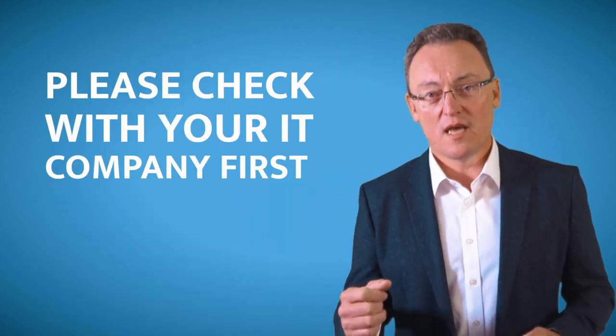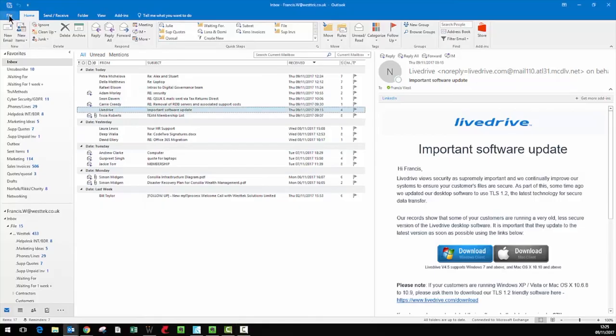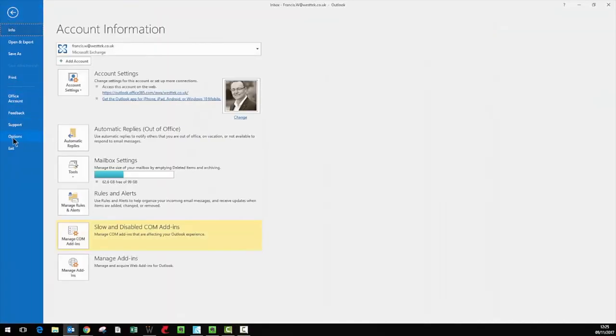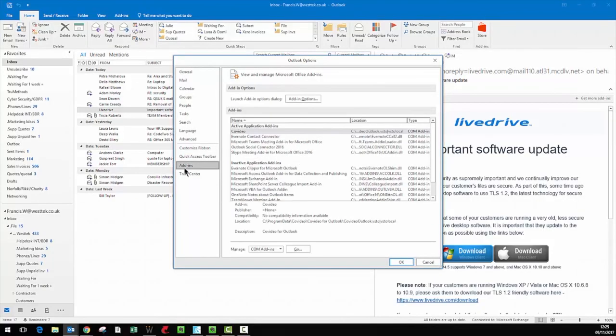So what I'm going to show you is which ones you could leave and which ones you can untick. Depending on the version of Outlook you're using — hopefully the latest one — click on File at the top left, then go into Options, and you'll see a little button saying Add-ins. Click on Add-ins and have a look at all the different ones.